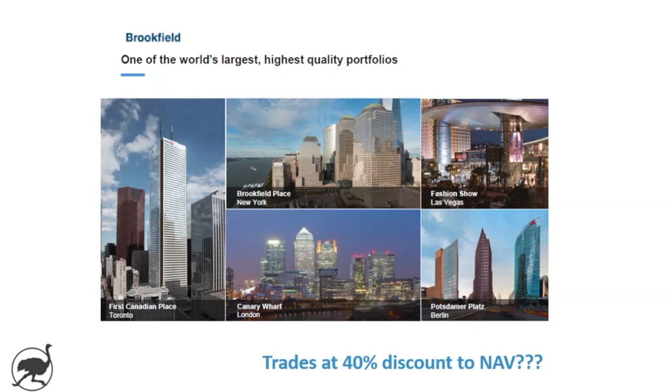Welcome back to Ostrich Investing. Brookfield Properties, or BPY, is a publicly traded real estate vehicle within the Brookfield family.